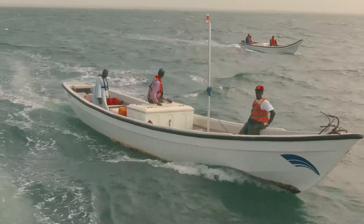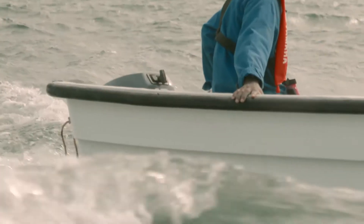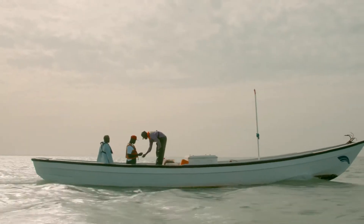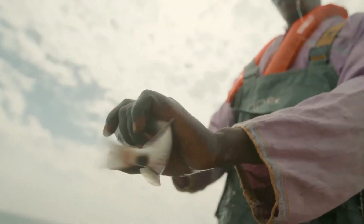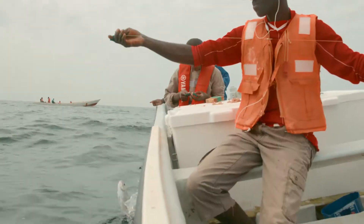Yamaha developed FRP boats that were stronger, more stable, and less likely to sink, and soon began running trials with local fishermen. The boats also had built-in live wells and cooler boxes.